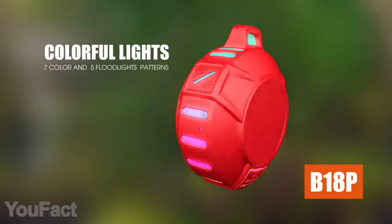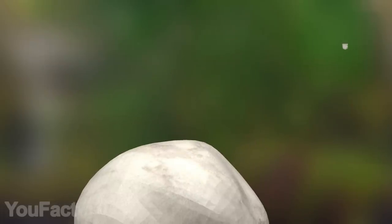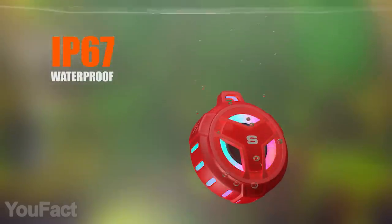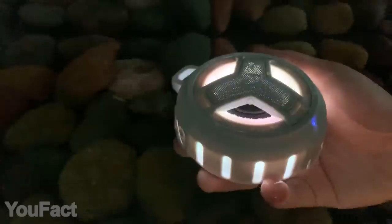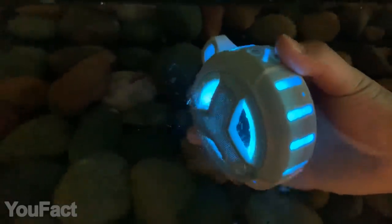If you need a durable speaker that suits for outdoor use, take a look at this one. With its sturdy silicone case, the speaker is resistant to water, dust, and any weather conditions, including snow. Thanks to the integrated LEDs, the device will light up your way in the dark. The speaker delivers high-quality stereo sound with 5W output power.